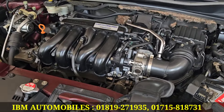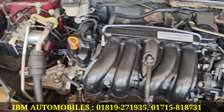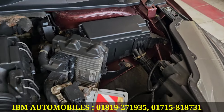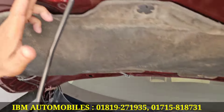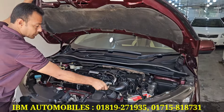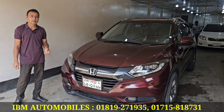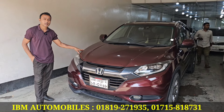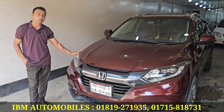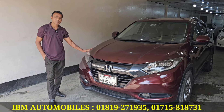This one is a good one. It has a Japanese stick and a tin body. The price is about three hundred dollars — fixed price. Call your mobile number: 01715818731. That's all.